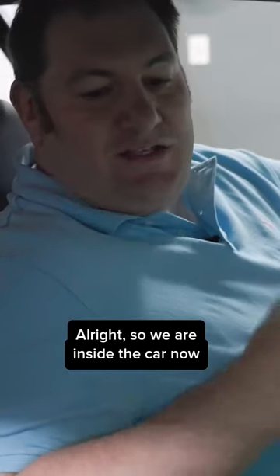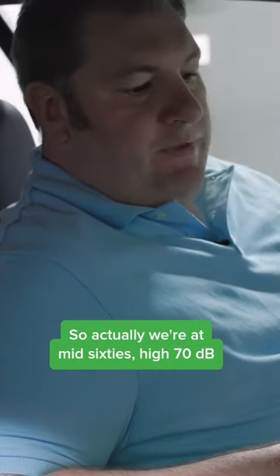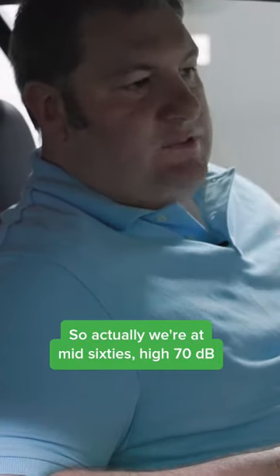In this video, we're gonna be checking the sound levels of the F33. We are inside the car now. We're at mid 60s, high 70.